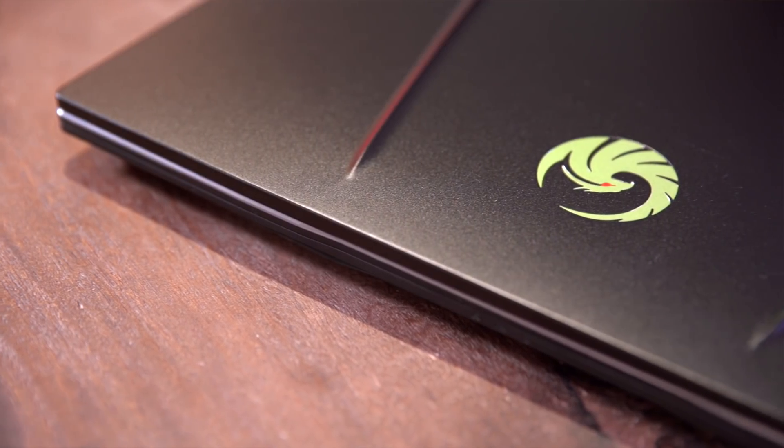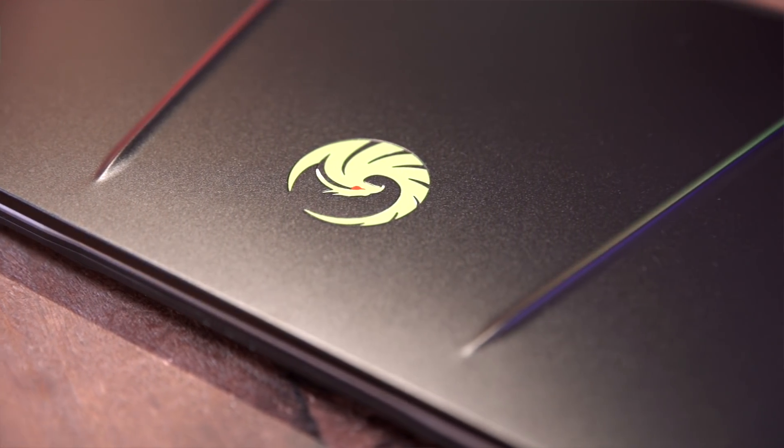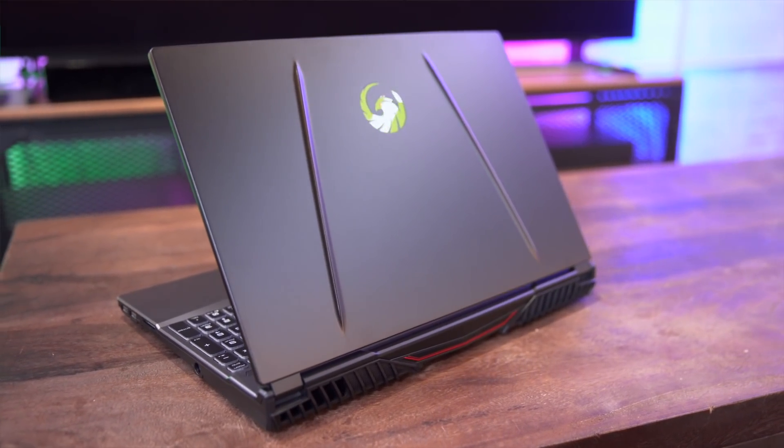According to MSI, the Thunderbird logo represents supernatural power and the unfolding wings symbolize innovation. Compared to the MSI Dragon Shield logo used previously, the new logo provides an updated sense of branding.